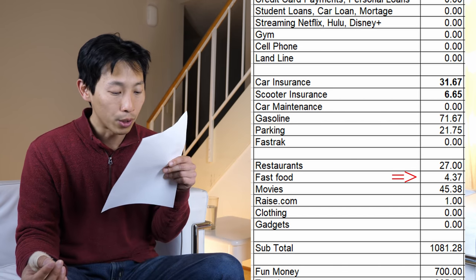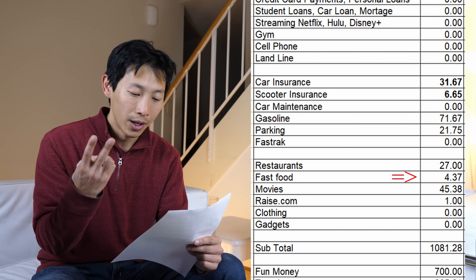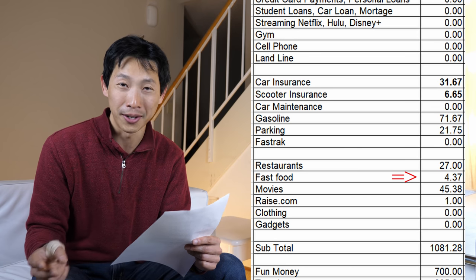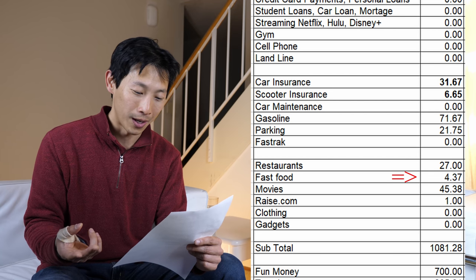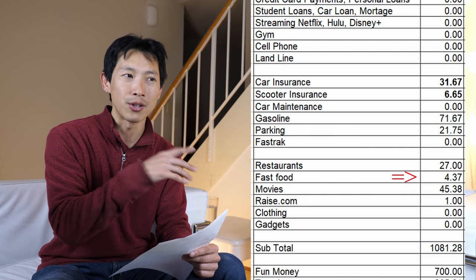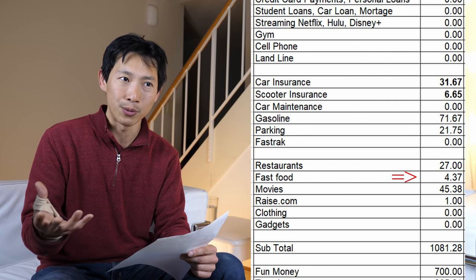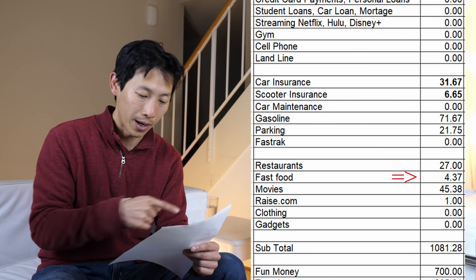Fast food: I spent a total of $4.37. I went to two places — three tacos for Taco Tuesday at Del Taco for $1.50, and a two-piece chicken for $2.50 at Popeyes. I put these on my Uber card, where if you spend $500 you get $100 back plus 4% cash back on restaurants. So I try to put every restaurant purchase on my Uber card, including the curry.